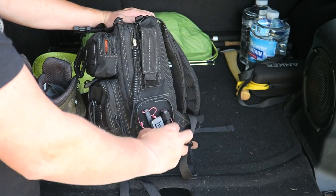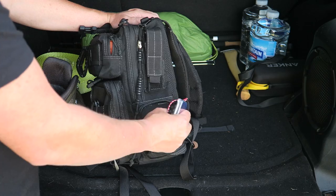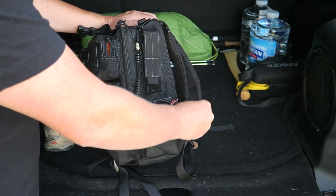Down in the bottom there's a zip pack with odds and ends: some Live Fire, storm-proof matches, a ferro rod, and a compass with a whistle on it. Just some survival kit items in the bottom of the pack.